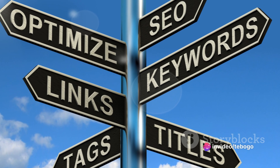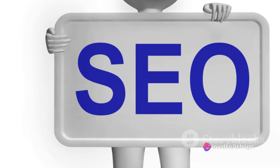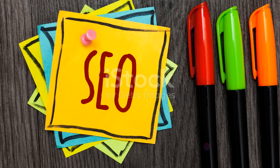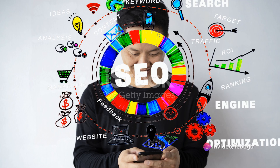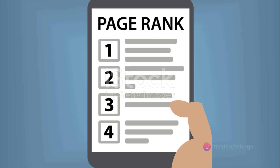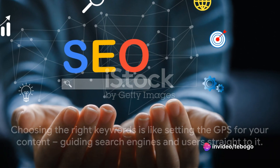And here's a word of caution: avoid keyword stuffing. It's like overfilling a suitcase — it might close, but it's not going to be pretty. And search engines don't like ugly. Overusing keywords can lead to penalties, pushing your content further down the search results. Remember, your content isn't just for search engines — it's for people. Your keywords should serve their quest for information, not hinder it. So choose your keywords wisely, incorporate them naturally, and always prioritize value over volume. Choosing the right keywords is like setting the GPS for your content, guiding search engines and users straight to it.